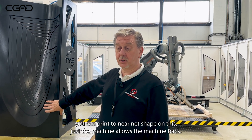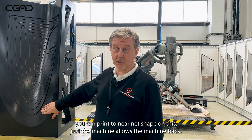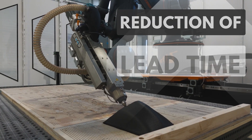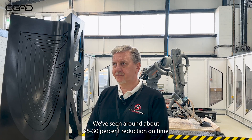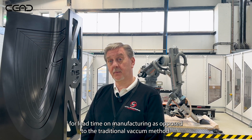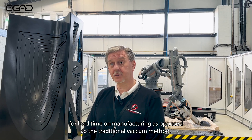Because you can print to near-net-shape — just with machine allowance then machine back — you're using less material, so it's more cost effective. We've seen around about 25 to 30% reduction in lead time on manufacturing as opposed to the traditional placking method.